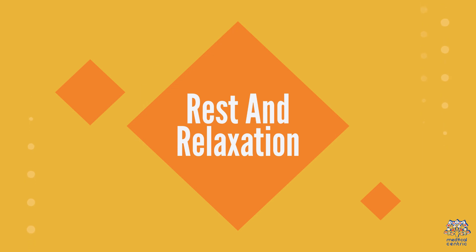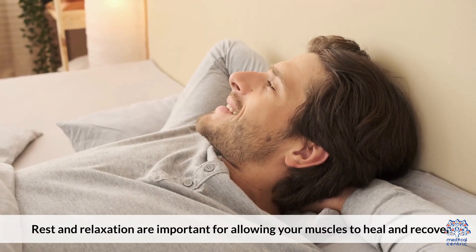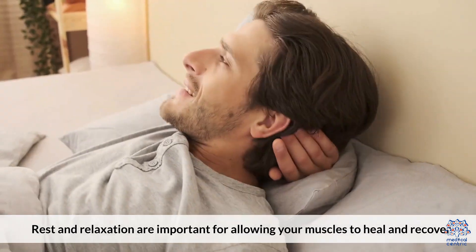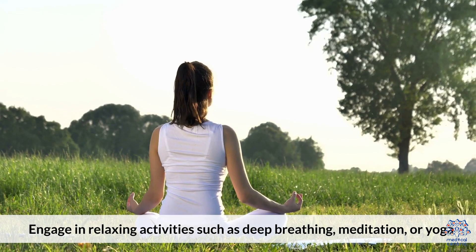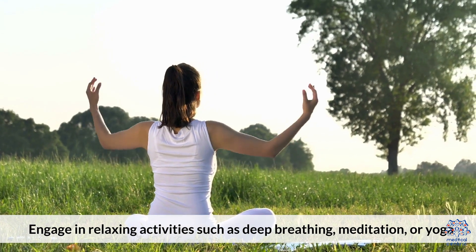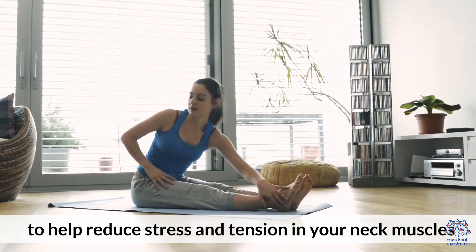7. Rest and Relaxation. Rest and relaxation are important for allowing your muscles to heal and recover. Take breaks throughout the day to rest your neck and avoid overuse. Engage in relaxing activities such as deep breathing, meditation, or yoga to help reduce stress and tension in your neck muscles.